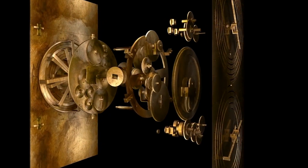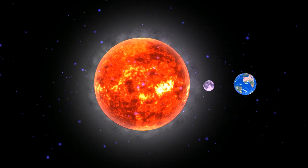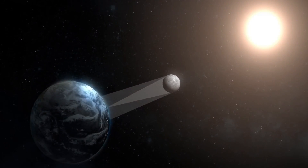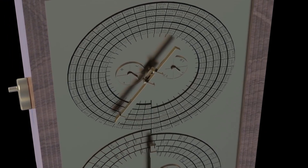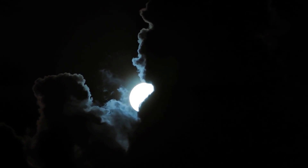The mechanism had 37 meshing bronze gears, enabling it to follow the movements of the moon and the sun through the zodiac, to predict eclipses, and to model the irregular orbit of the moon. The drivetrain for the lunar position is extremely sophisticated, involving epicyclic gearing and a slot and pin mechanism to mimic subtle variations — known as the first anomaly — in the moon's motion across the sky.